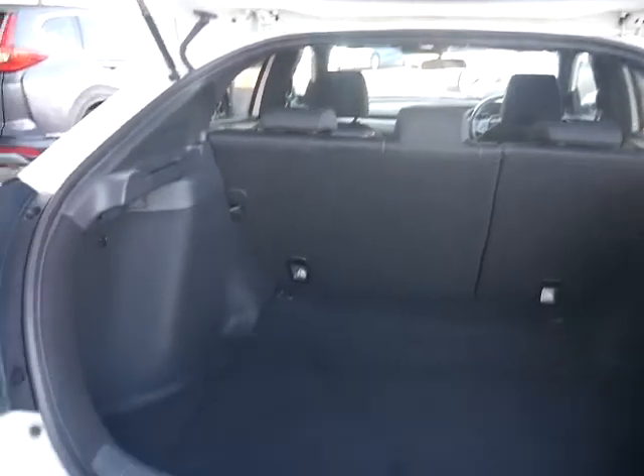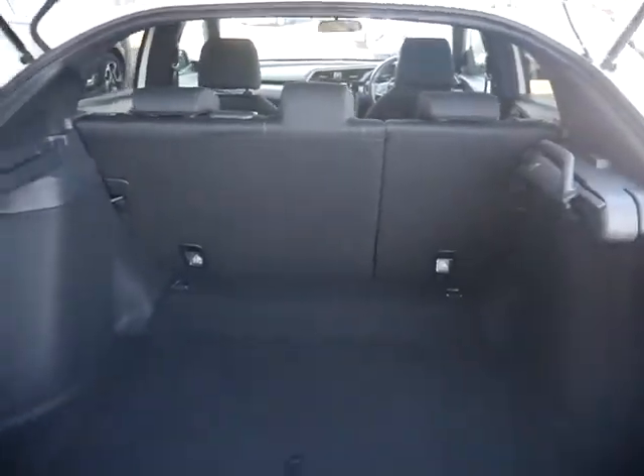Absolutely huge boot with a retractable parcel shelf — perfect for families. As we go around and take a look in the back seat, as you can see there's loads of room, with black cloth seats as well.